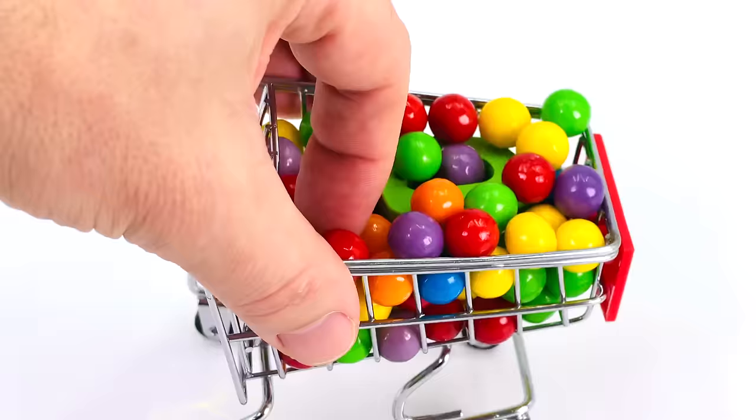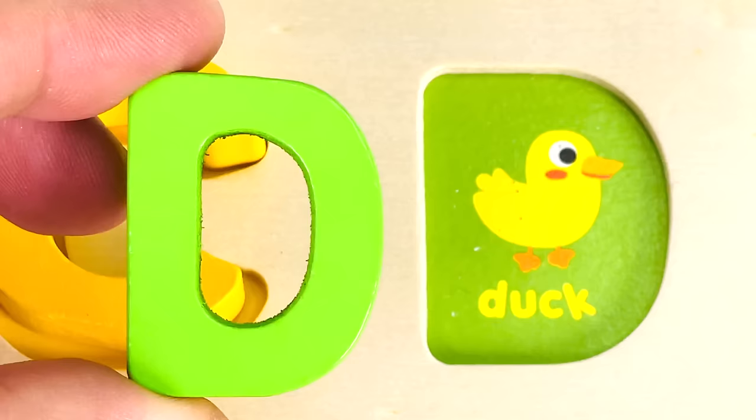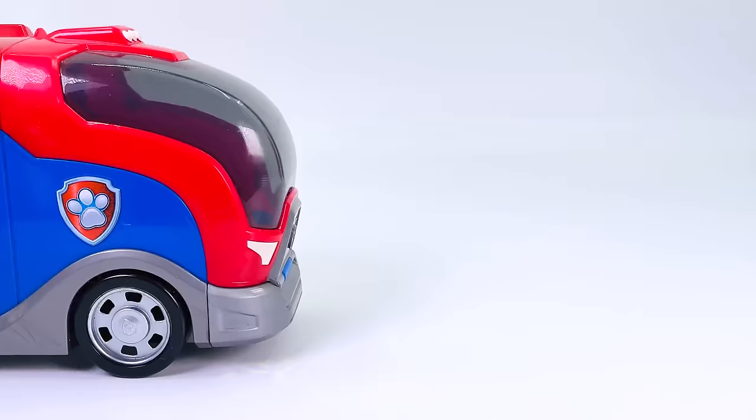It's a shopping trolley. I wonder what's inside. I can see a letter. Can you see what it is? It's the letter D. D is for Duck.